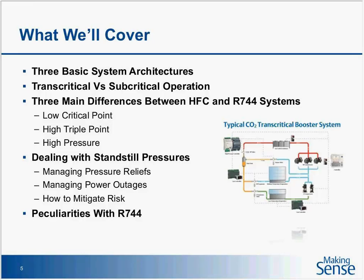So what we'll cover today: the basics of system architecture and transcritical versus subcritical operation. For those of you who already know about CO2, this will be a review. For those attending a CO2 seminar for the first time, it will help frame the rest of the presentation. Then we'll get into the three main differences between HFC and a CO2 system from a service perspective: low critical points, high triple point, and high pressures.